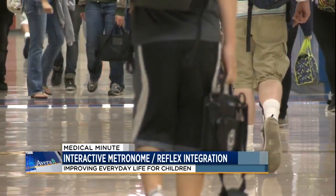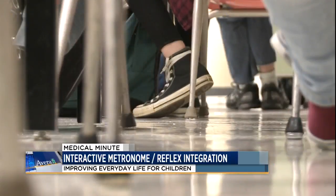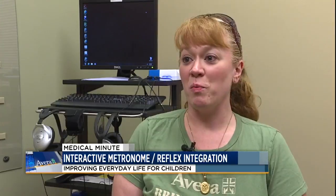Kids who benefit from this therapy may have a hard time and get frustrated at school, along with ADHD, autism, or motor planning issues. Homework becomes a lot more tolerable.